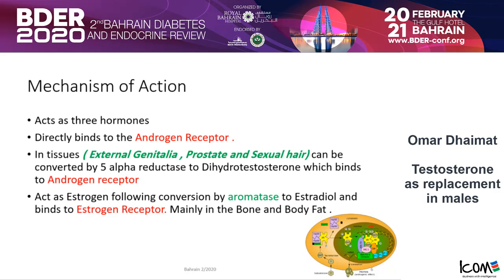Testosterone can also act as estrogen — as our pediatric endocrinologists deal with in kids with short stature. It acts as estrogen following conversion by aromatase to estradiol, and binds to the estrogen receptor, mainly in the bone and in body fat.